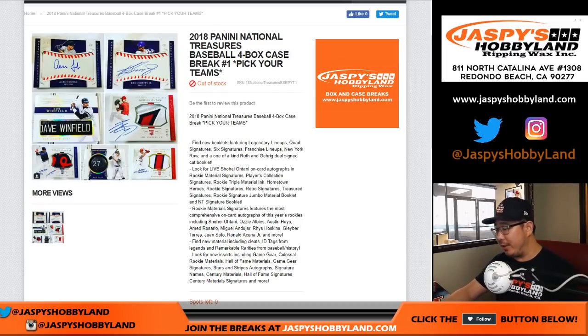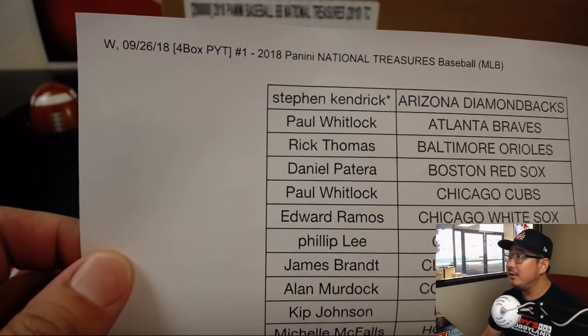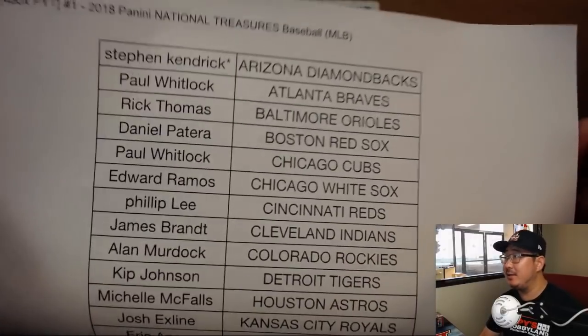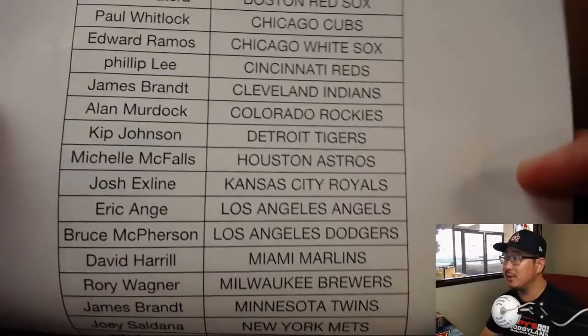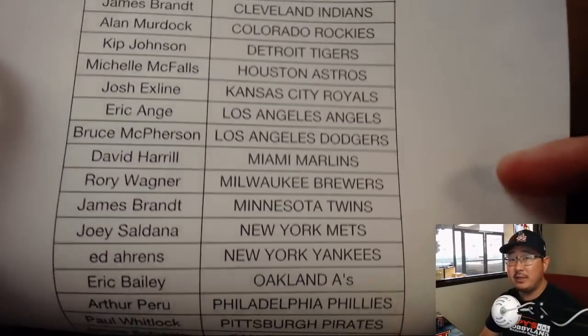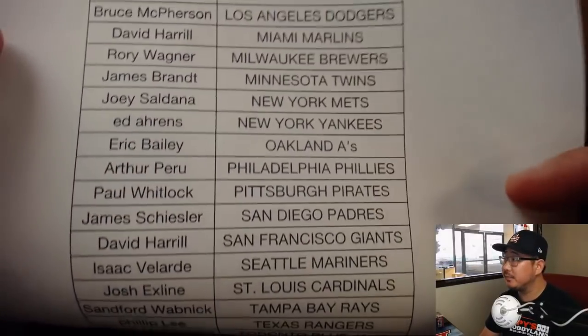Joe for Jaspi's Hobbyland.com with another brand new release, 2018 Panini National Treasures Baseball. Four box, pick your team number one from the website right here at the land. Big thanks to Stephen Kay, Last Spot Mojo, Diamondbacks, and of course thanks to everyone else who dug deep and picked up these teams.